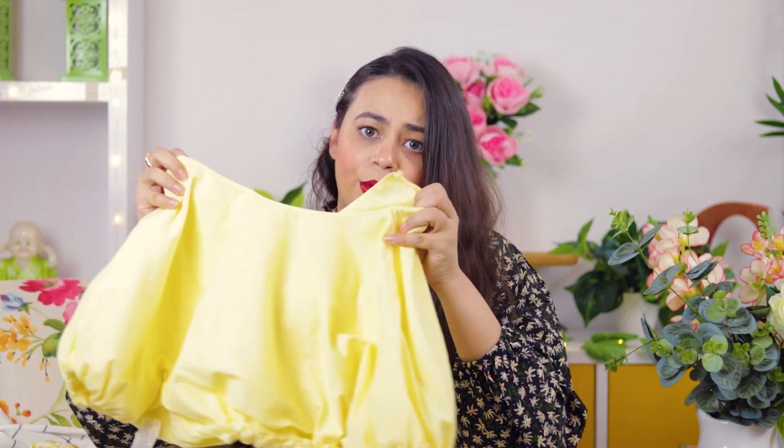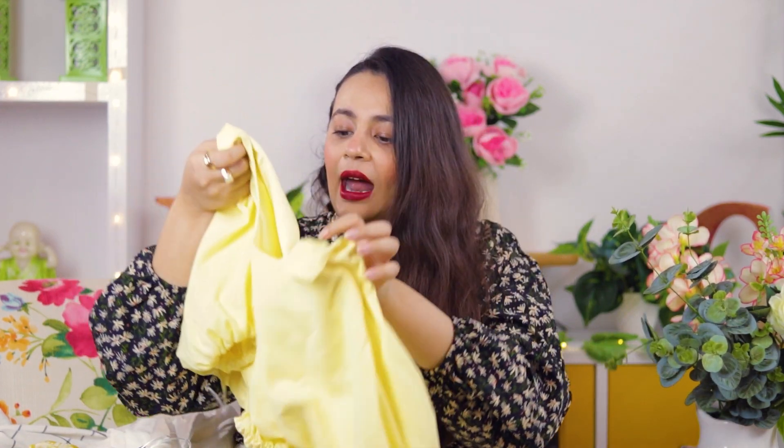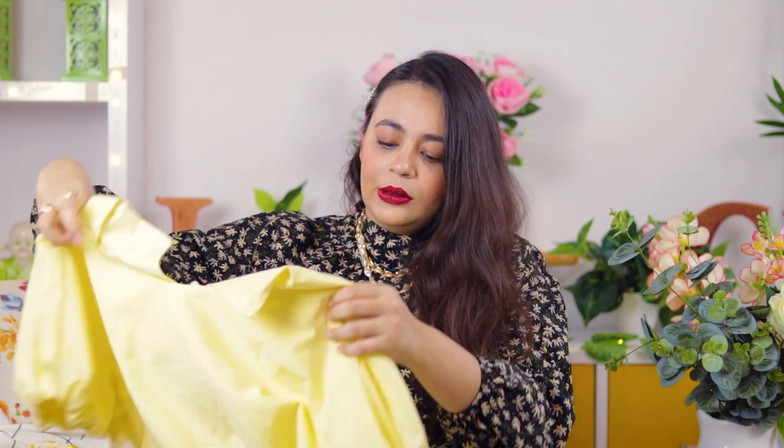The second thing which I got is this crop top. It's a very nice yellow bright color crop top, and this is for $11.90. A little expensive but very basic. I can wear it as a blouse with any saree. So I got this one, it's really very nice.